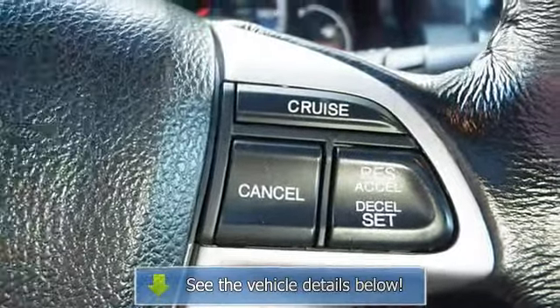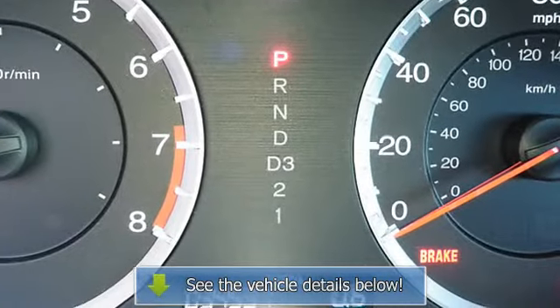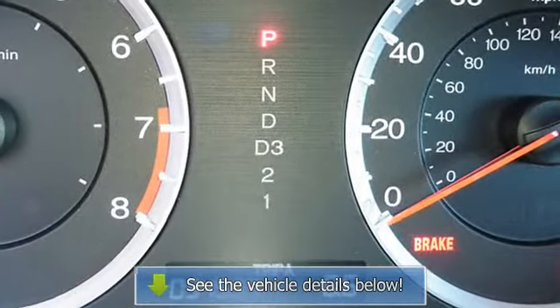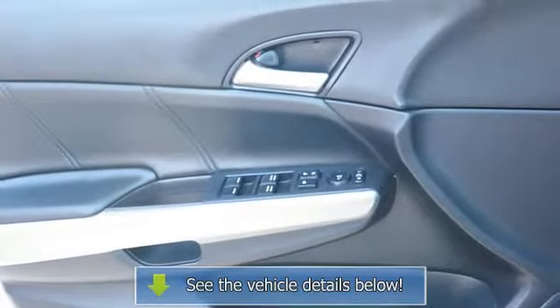Remote trunk release, power driver's seat, center console, heated outside mirrors, rear center armrest, power lumbar, driver seat, body color bumpers, power mirrors.